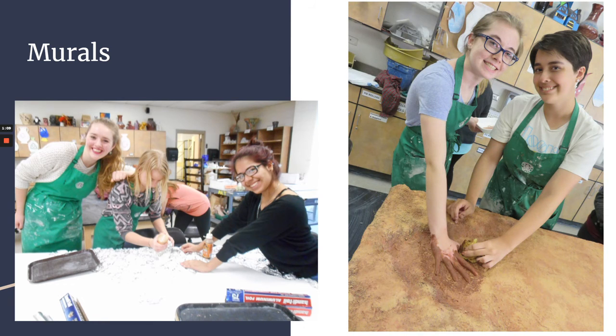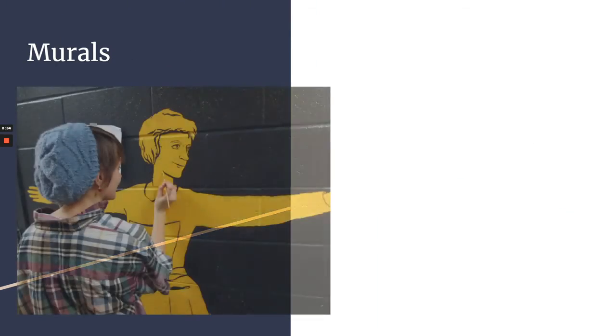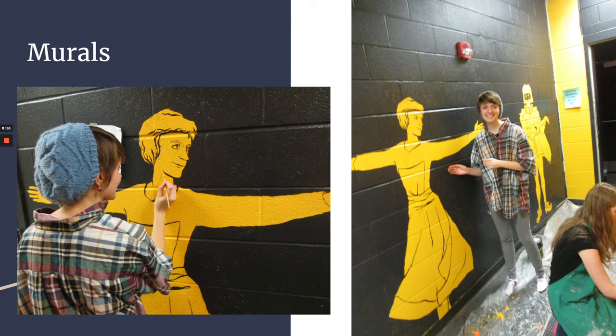We do a lot of mural work throughout the school, so if you're at Grayslake North and you see the murals, that was National Art Honor Society. Here you can see people working on murals that aren't even finished yet — they sometimes take a really long time but they're super fun.